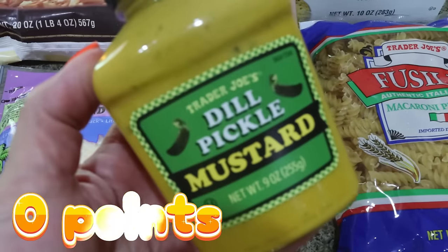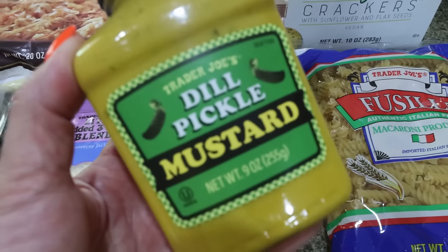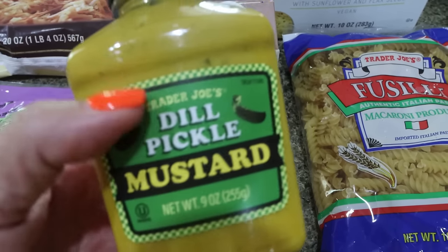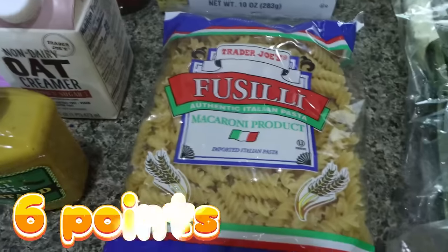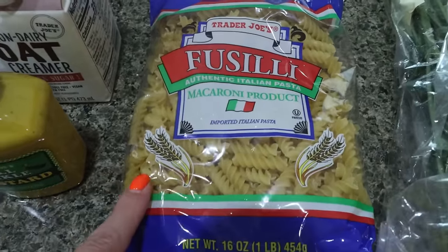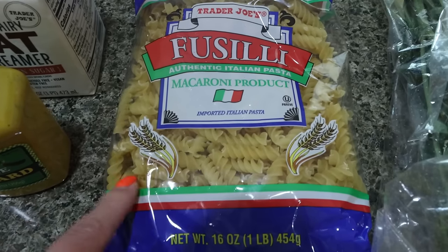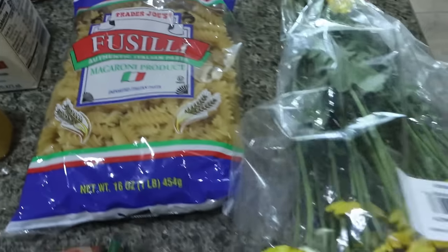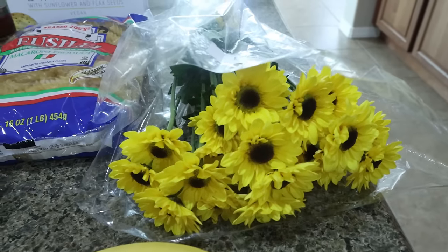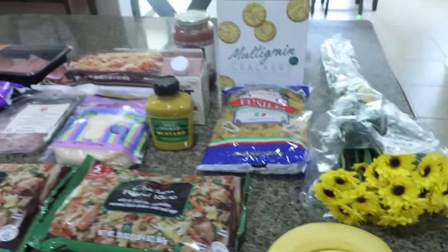I've heard amazing things about the dill pickle mustard, so I had to get it to try. I want Troy to try it too because he's been loving mustard, and I think it's seasonal — there were maybe two left on the shelf. I also got some fusilli pasta for my bootcamp girls night. It's Julia, our bootcamp instructor's 41st birthday, and we're having a nineties-themed party and I'm making a pasta salad. I got some fresh flowers — love Trader Joe's flower selection. And then just a couple of bananas. That's everything from Trader Joe's.